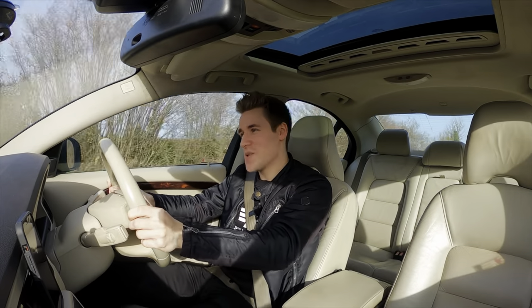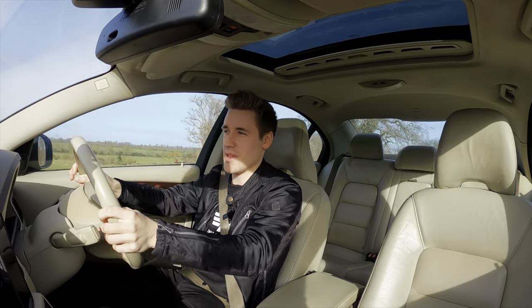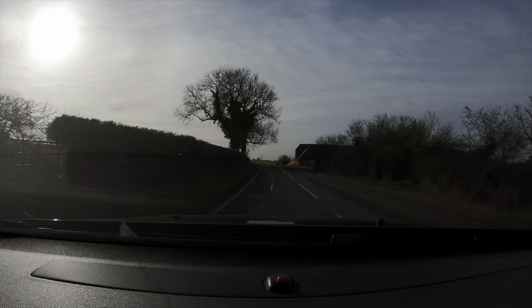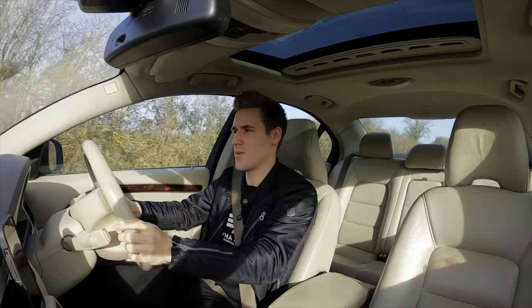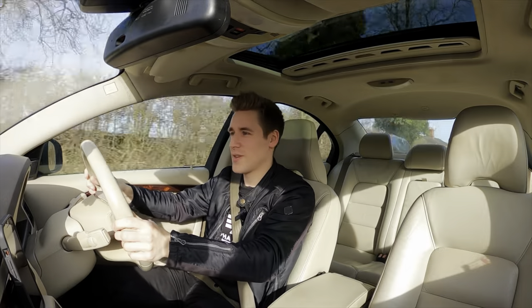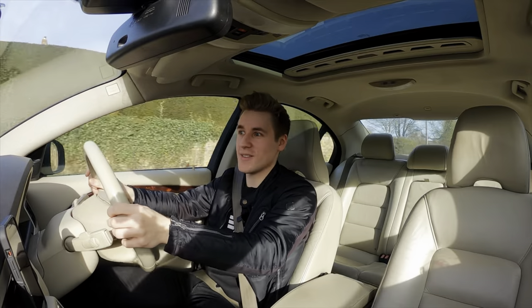In terms of running costs, this car does sit in the highest tax bracket unfortunately, which puts it at around £630 a year. But other than that it's pretty good. Insurance-wise, it's a Volvo, so I can't expect insurance quotes to be mad even for this 4.4 V8. For me I think it was around £350 or £400 — I can't remember correctly — but that is quite good for someone my age and for it being a 4.4 V8 in general.